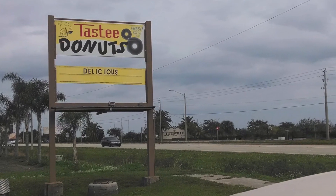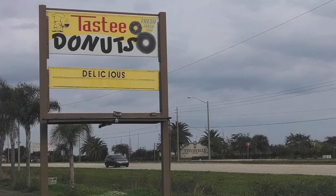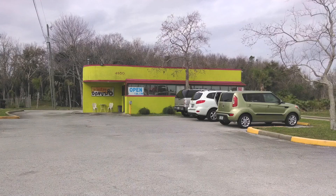Located on US 1 just outside the city limits of Titusville, but still within sight of our beautiful welcome sign, is a small little donut shop you won't want to miss. That's right, welcome to Tasty Donuts, your small town donut shop.